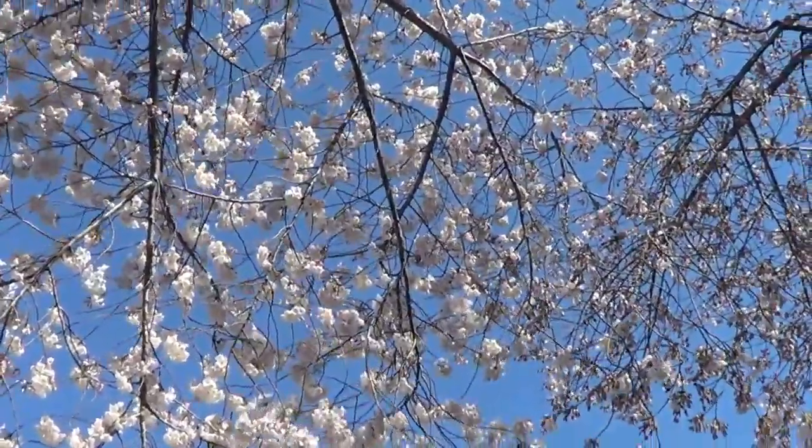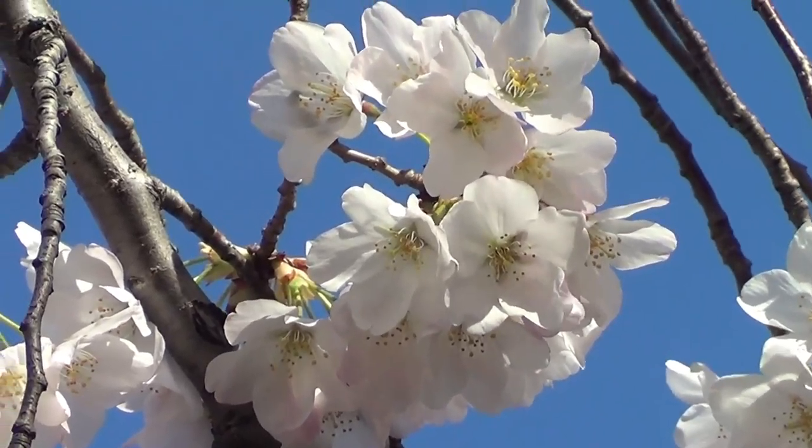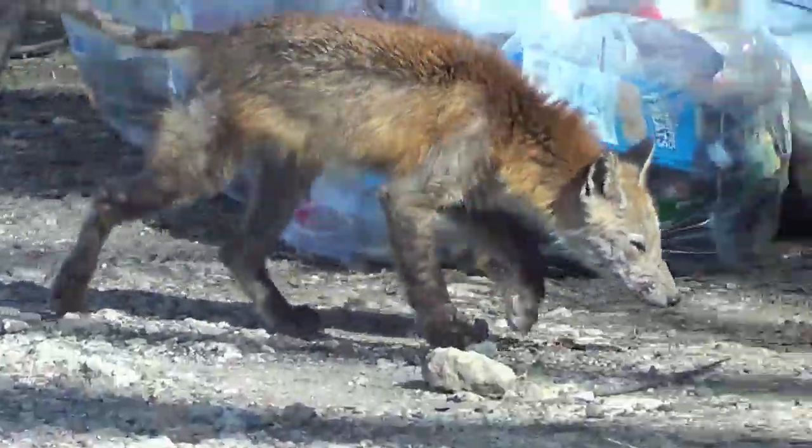Well, here we are at the Tidal Basin where most of the cherry blossoms are. It's not quite peak yet and there's a bazillion people here, so we're probably going to come back tomorrow morning super early and hopefully it'll be a little quieter and a few more blossoms.